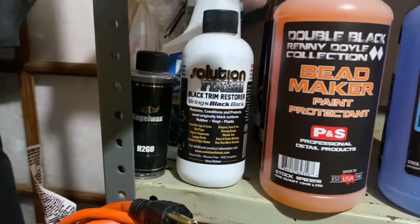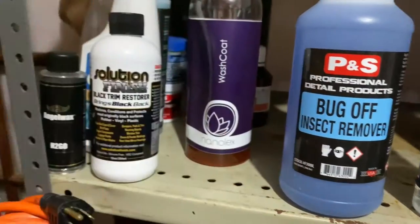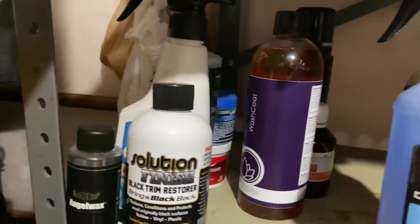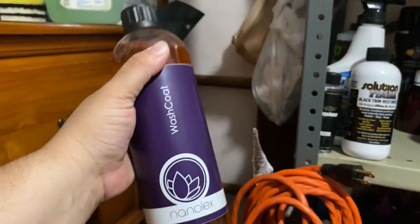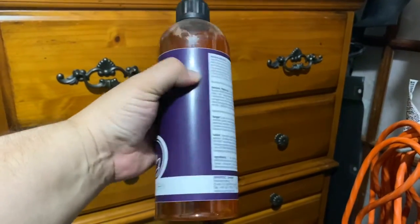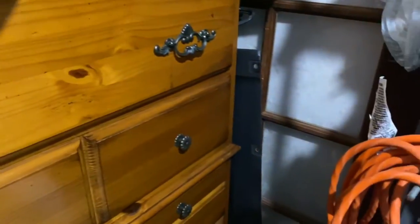More Bead Maker. Here I have Wash Coat — I have another bottle here. Wash Coat is a unique product from Nanolex — basically it's the type of product you use on your foam cannon after your wash process, foam it up, and it protects the whole car. It's really good for ceramic coated cars and makes topping easier.